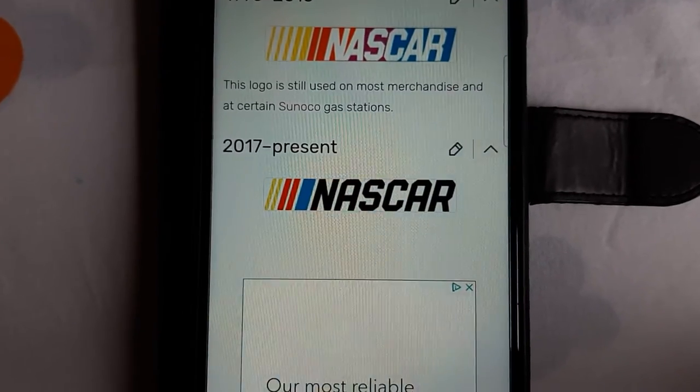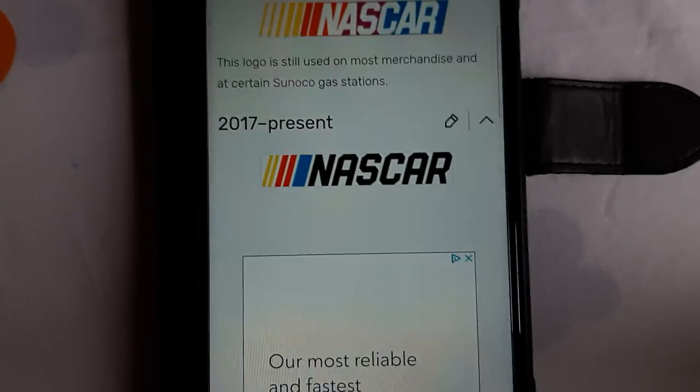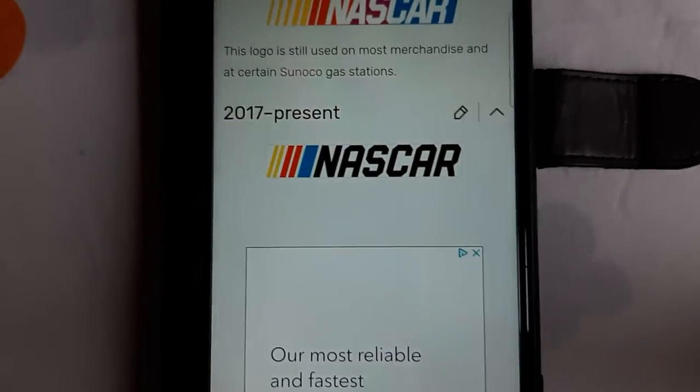2017 to the present — only the stripes were moved on the NASCAR text, with it being black and still with the stripes in yellow, red, and blue.